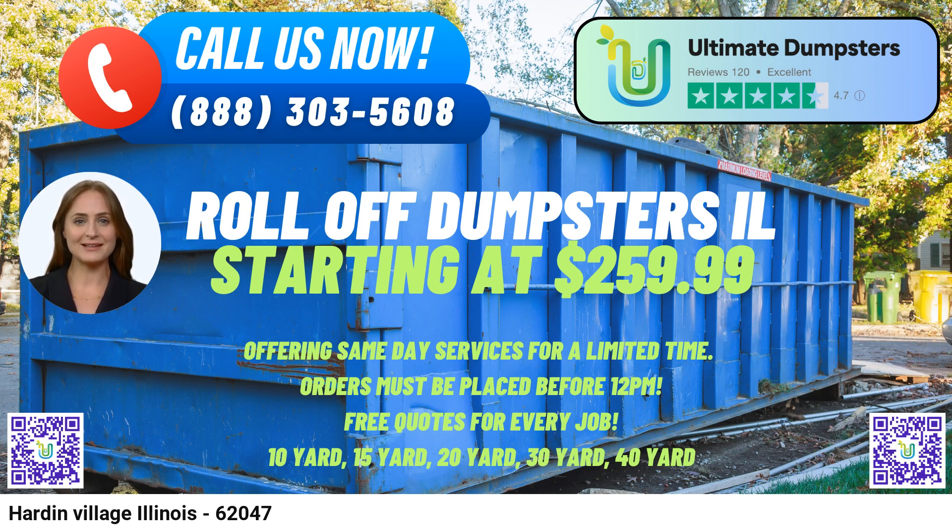Multiple Services: Apart from dumpster rentals, Ultimate Dumpsters offers additional services like porta-potty rentals, mobile storage units, temporary fencing, and commercial weekly garbage disposal, making them a one-stop shop for various waste management needs.